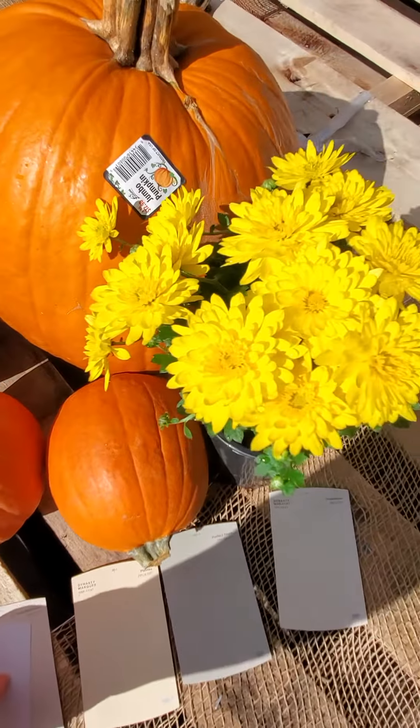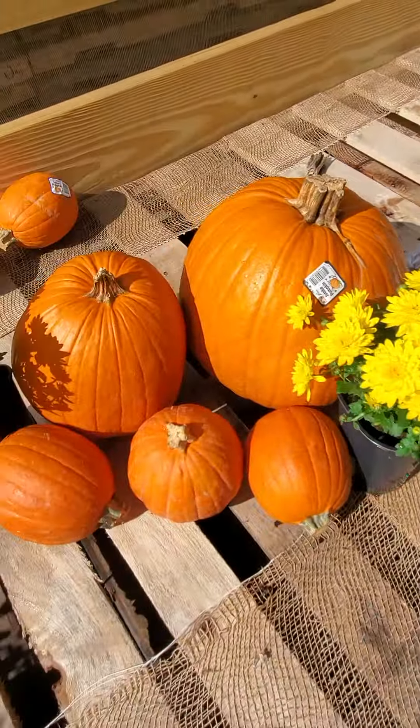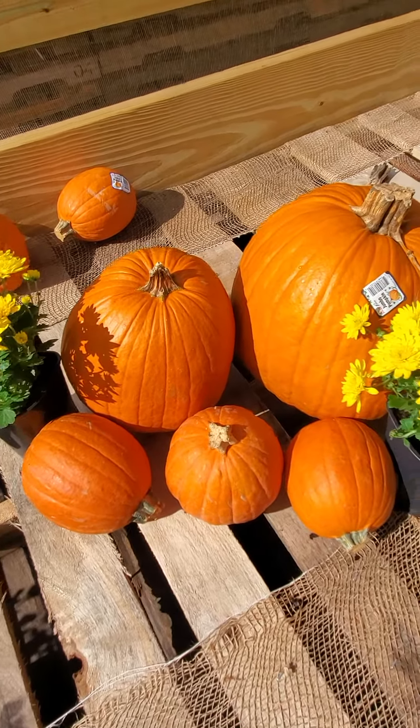Thanks guys, I appreciate your help with figuring this out. I'll let you know which one everybody thinks I should do for the living room. All right, talk to y'all later, bye!